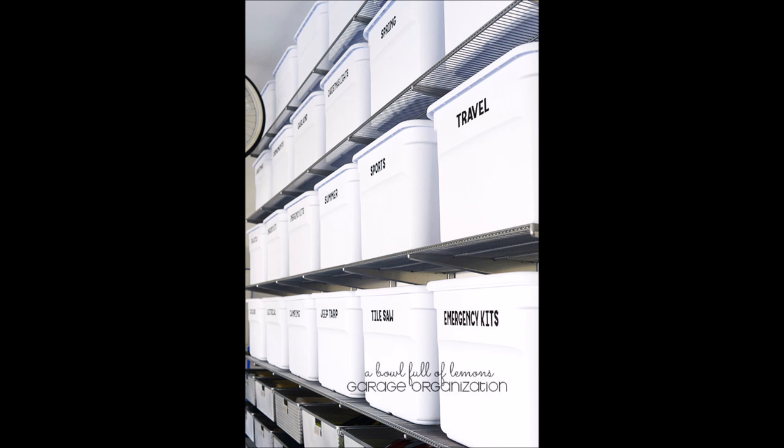Emergency kits, tarps, camping goods, saws — a tub for everything.